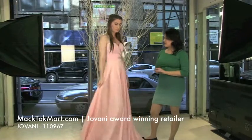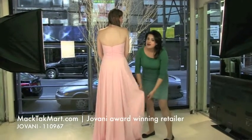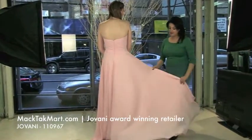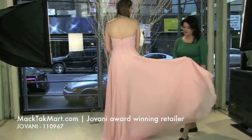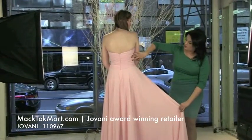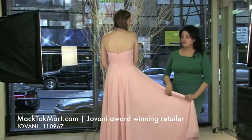Turn around and let's show the back of the dress. Giovanni did a lot of flowy in his collection and this one is part of the flowy collection, so it's very romantic, very pretty. The back has this great design so it's going to be very flattering on you.